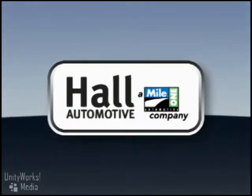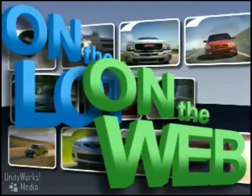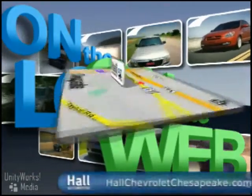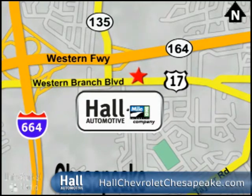At Mile One Hall Chevrolet, shop the largest selection and the lowest prices on the lot or on the web. Mile One Hall Chevrolet, conveniently located at 3412 West Branch Boulevard in Chesapeake.